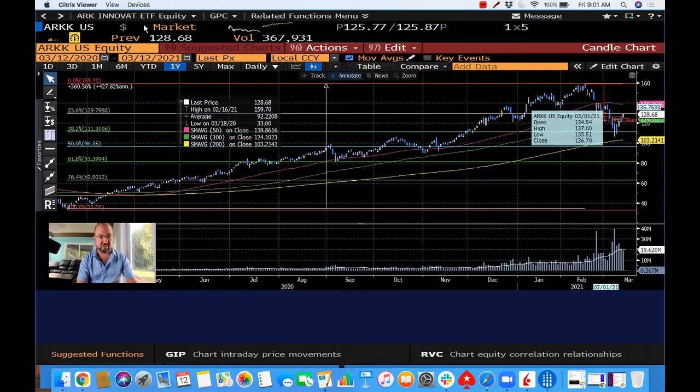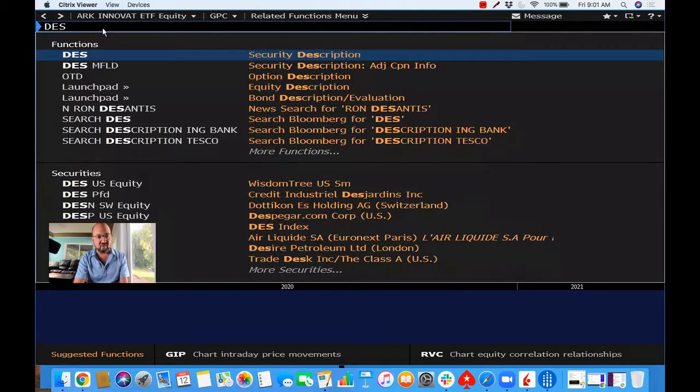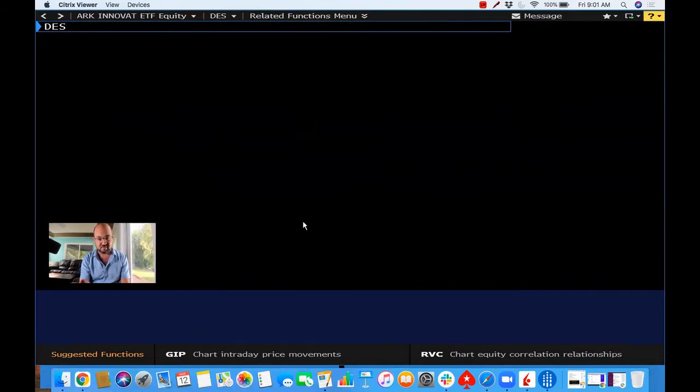On the upside, it probably has around the 135 to 138 level to test before it breaks through. Those of you are like, okay, why do I care? What am I looking at here with ARK? Let me show you.